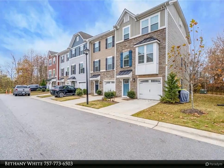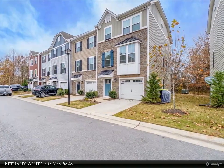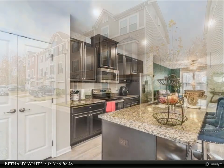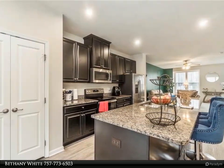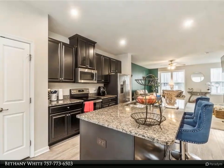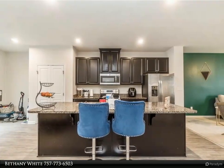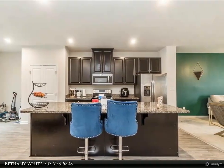This Berkshire Hathaway Home Services Town Realty property video is presented by Bethany White. Do not wait any longer for the opportunity to own a gorgeous less-than-five-year-old end unit condo in the heart of Chesapeake. You cannot miss how stunning this tri-level townhouse style home is, boasting over 2,300 square feet and three bedrooms with a massive